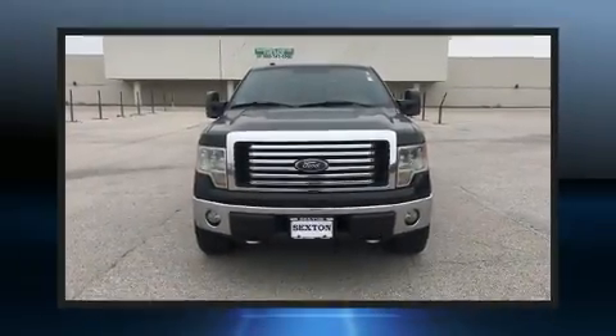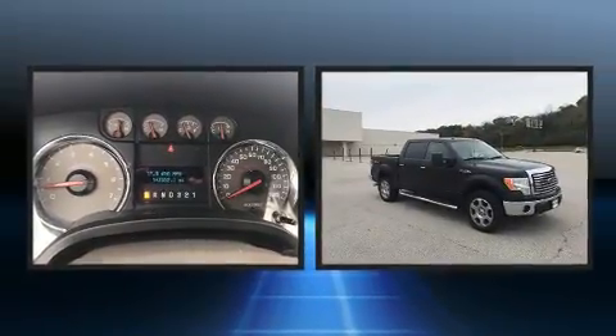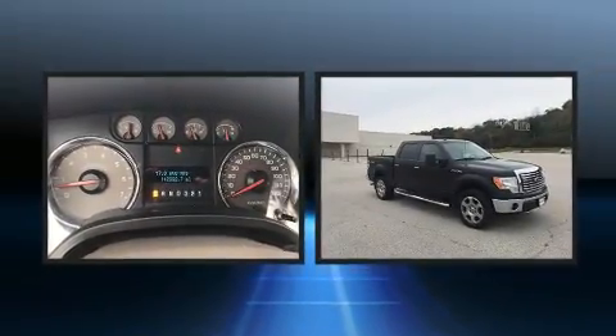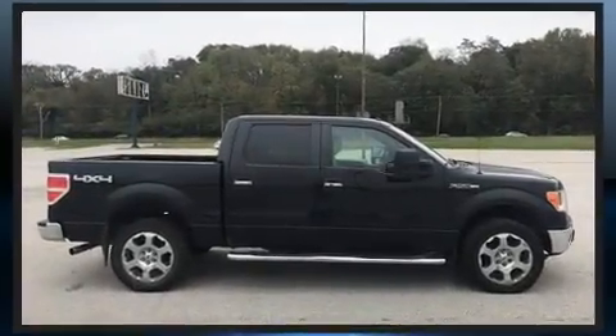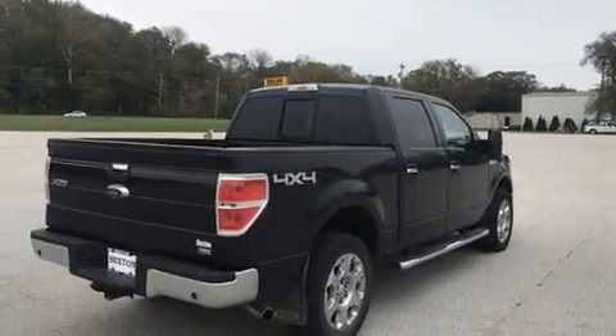You're going to love the 2010 Ford F-150. A 5.4-liter V8 engine pairs with a sophisticated six-speed automatic transmission. For added security, dynamic stability control supplements the drivetrain, and four-wheel drive allows you to go places you've only imagined.